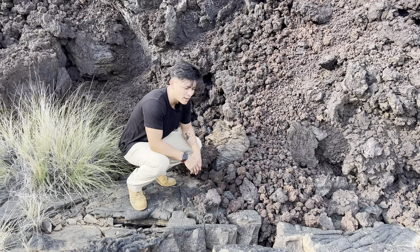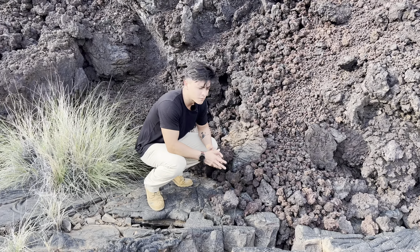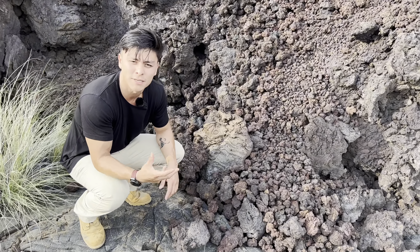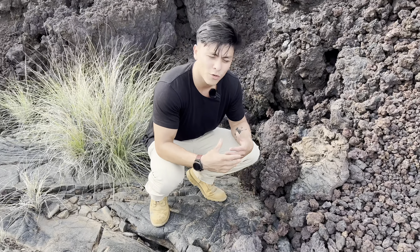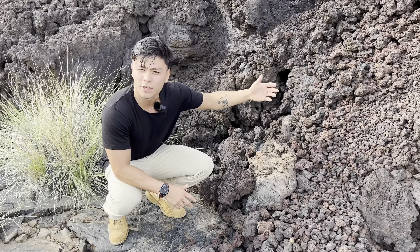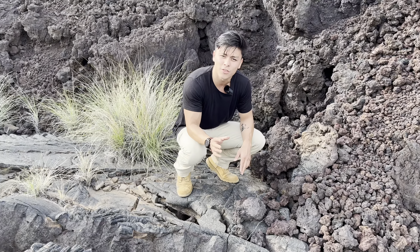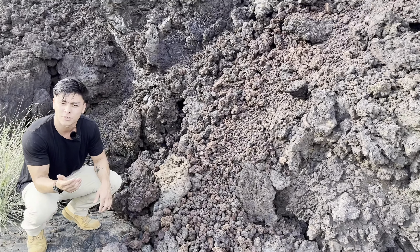One of the ways you can tell the general age of lava is just the color alone — not just texture but color. The lava here in Hawaii, produced by the hot spot, is basalt-based lava enriched with heavy elements such as iron. So over the oxidation process, over a couple thousand years, it will turn from jet black to a more brownish or reddish color. For example, this flow I am standing on right now is from 1835, as opposed to the one to my left which is a minimum of 15,000 years old.